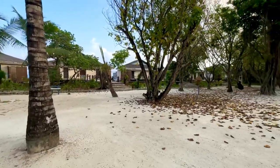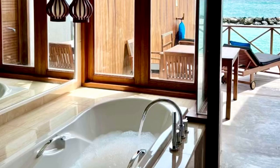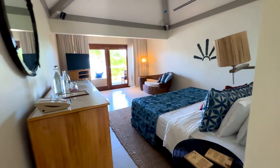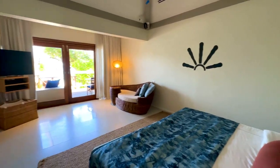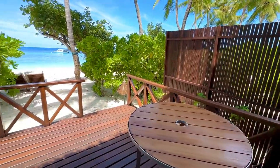There are also water villas. It really depends on your personal choice and what experience you want. Water villas are obviously more expensive as they are built over the water and come with a private jacuzzi inside the room. However, I personally felt that the water villa deck was a little small compared to other resorts, so I chose the deluxe beach villa.